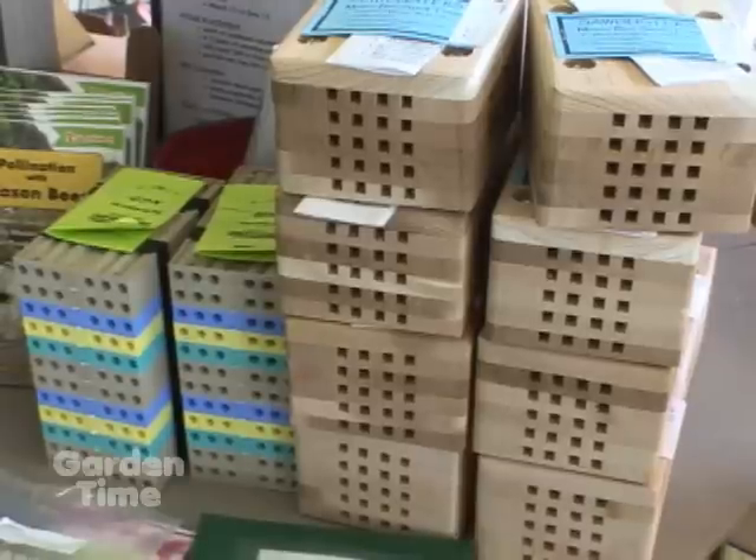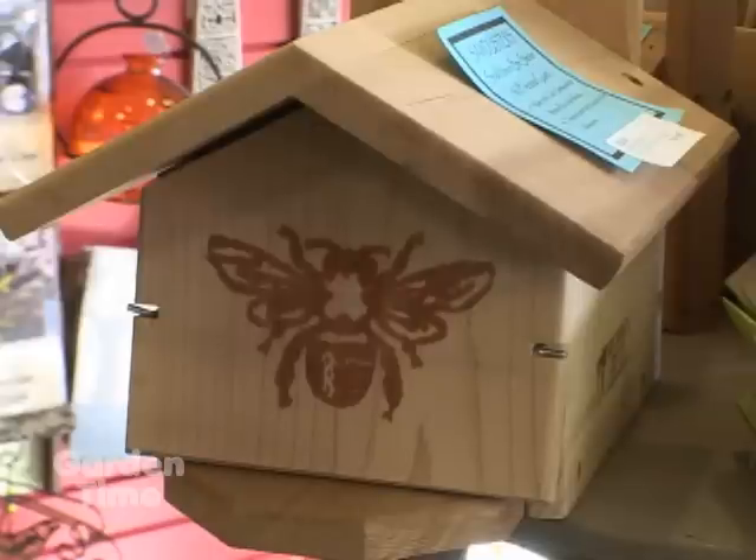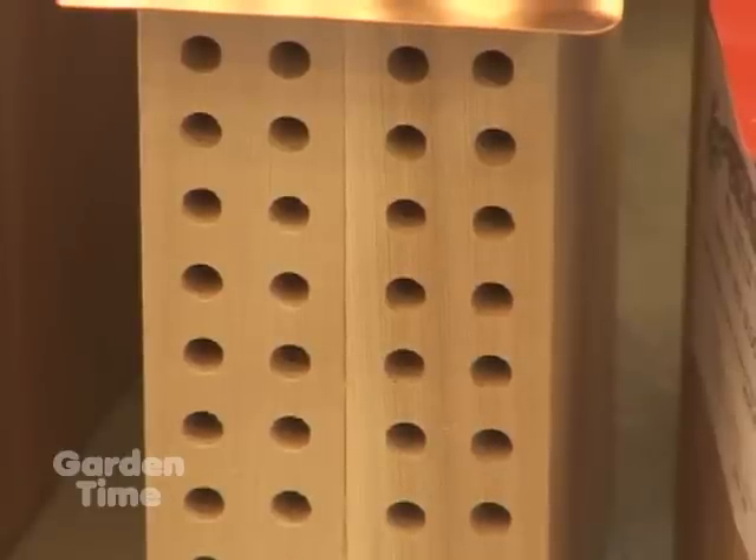They're fun to watch too because they don't sting you — you can actually observe their entire nesting and pollinating cycle. At Backyard Bird Shop they have so many different things to help bring bees into your yard, and Scott can talk about some of the different products and the life cycle of these really ingenious insects.